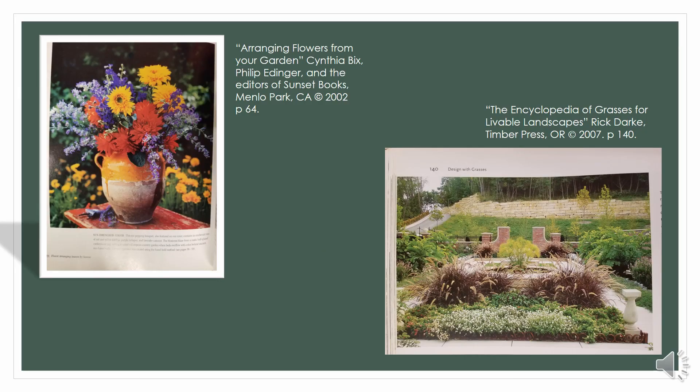More flower arranging books: Arranging Flowers from Your Garden by Cynthia Bix and Philip Edinger has absolutely breathtaking photos and lots of great ideas for the kinds of containers to put the flowers in — not just a vase or whatever Tupperware you have on hand when your kiddo brings in a fistful of clover and dandelions from the yard. These are really wonderful, thoughtful creations that look like something you'd see hanging in an art gallery.